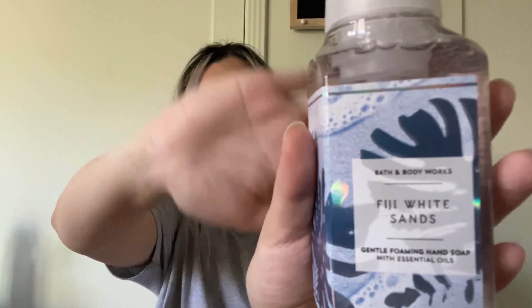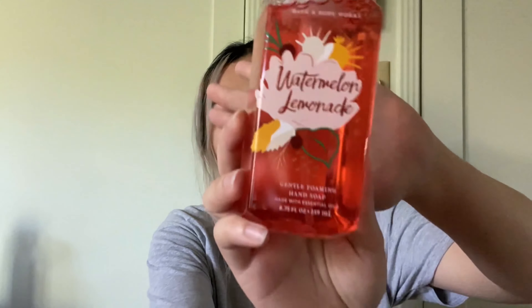At number four I have the Fiji White Sands hand soap in super cute packaging. This is the Gentle Foaming Hand Soap with essential oils. The scent is like if you walked into Abercrombie and they literally had sand there, mixed with pink lemonade — pretty light, not too strong. On the back it lists white sands, vanilla orchid, and warm amber.